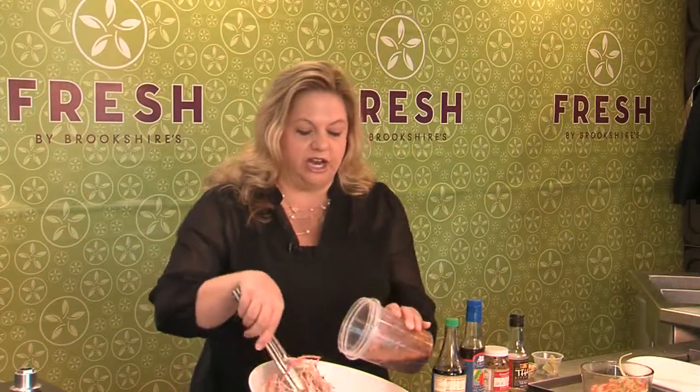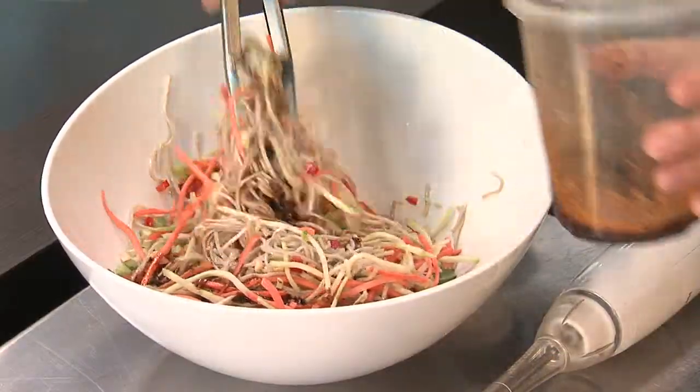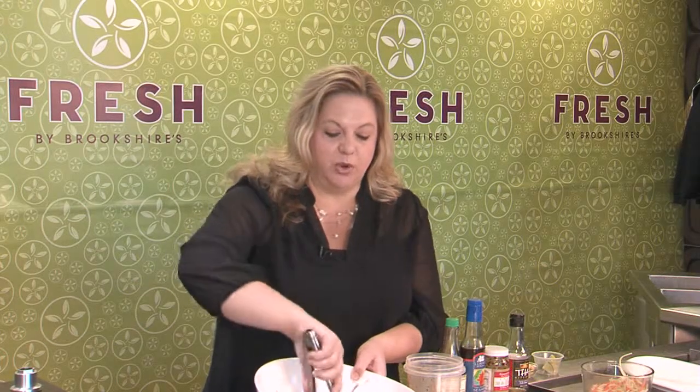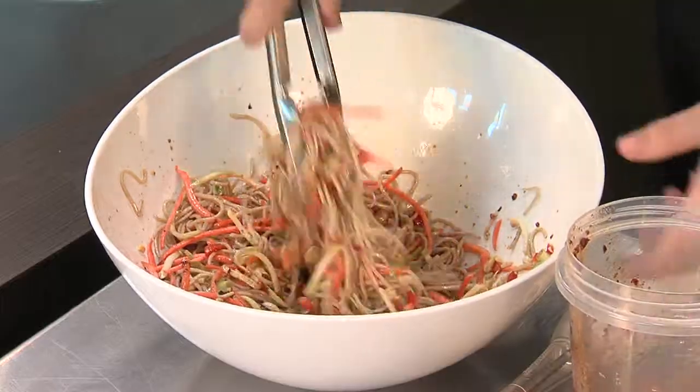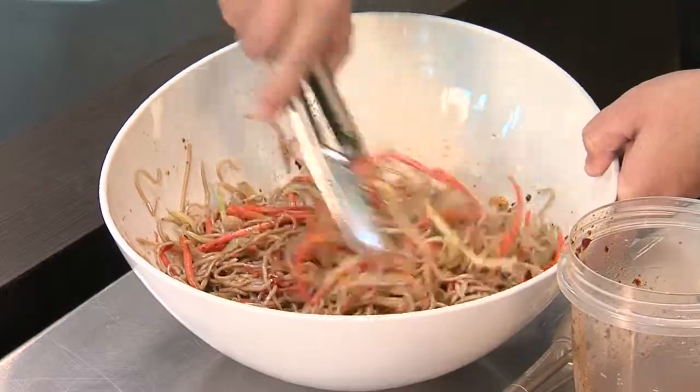Then you want to start bringing in your sauce. You can put in as much or as little as you like, and you just want to get it nice and coated. With my noodles, after I boiled them so that they'd stay nice and loose, I just tossed them with a little bit of sesame oil. I love all the Asian flavors, and I usually make mine a little bit on the spicier side.